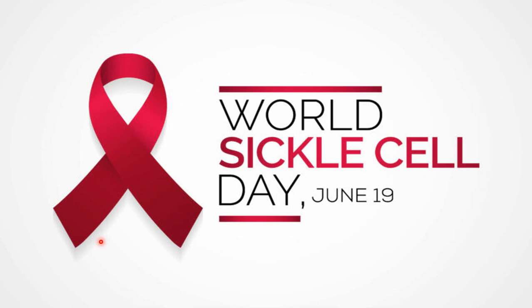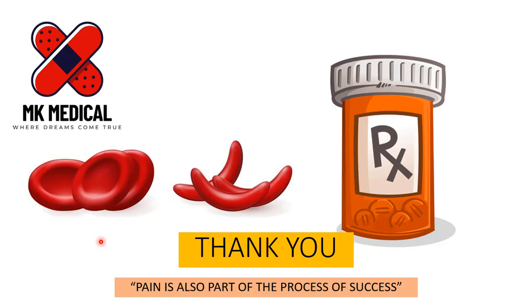It is World Sickle Cell Day — show some love to a sickle cell patient. I really hope you enjoyed this video. If you did, consider subscribing to the channel and hit the bell notification icon to receive notifications every time I post, to Zambia and beyond. My name is Dr. Moses Kazevo. Until next time — bye-bye.